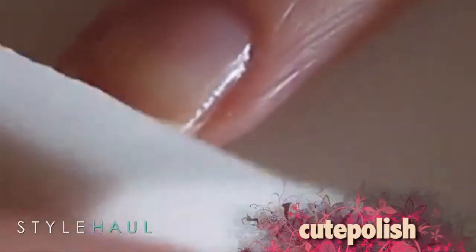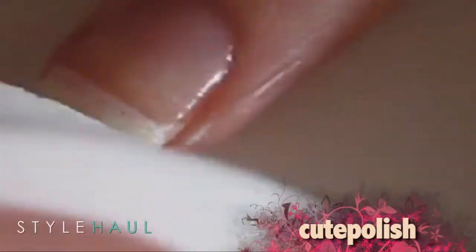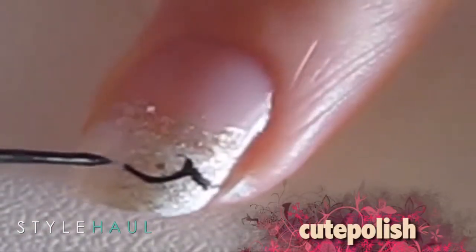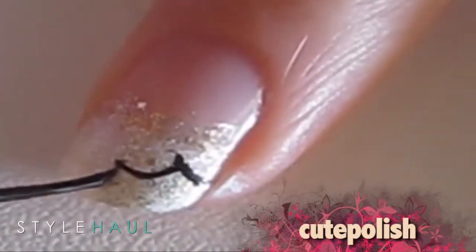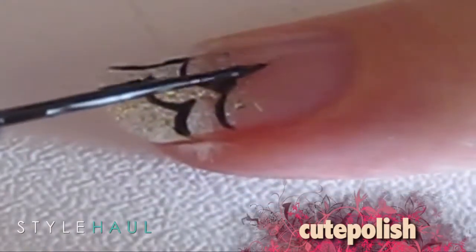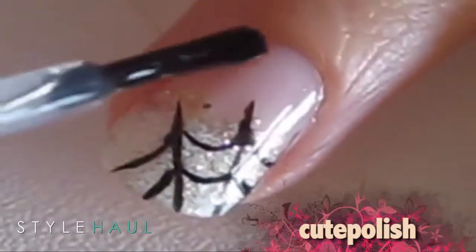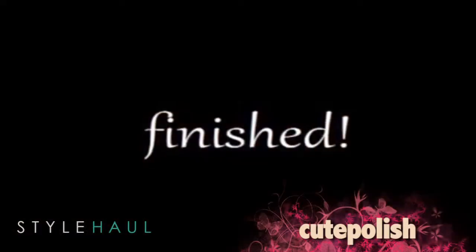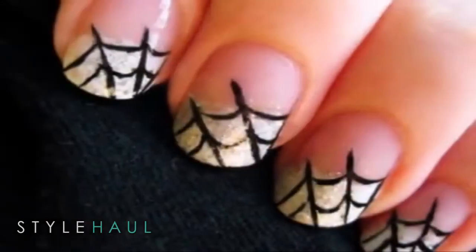Start off with a base coat and sponge some white polish onto the tips of your nails. Take out a black striper or a tiny paint brush to create the spiderweb. Finish the spiderweb by joining the peaks with lines. Add a top coat to protect your design and add a beautiful shine. And that's it — this sparkly design is great for Halloween. So cute.